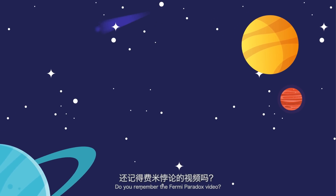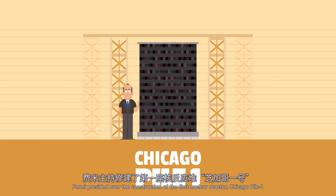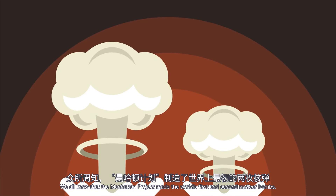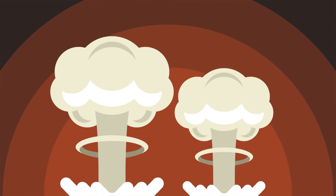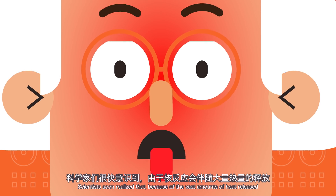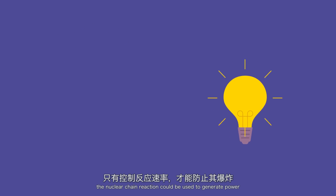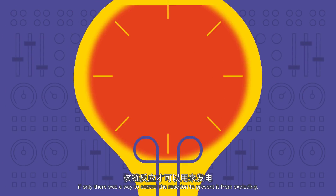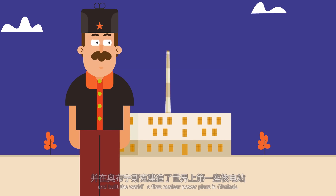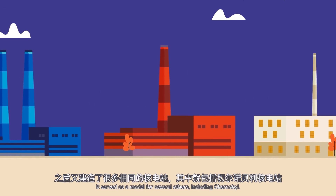Fermi presided over the construction of the first nuclear reactor, Chicago Pile 1, aiming to synthesize plutonium-239. We all know that the Manhattan Project made the world's first and second nuclear bombs. These two nuclear fuels produced different nuclear bombs: Little Boy and Fat Man. Scientists soon realized that, because of the vast amounts of heat released, the nuclear chain reaction could be used to generate power if only there was a way to control the reaction to prevent it from exploding. In 1954, the former Soviet Union found a way and built the world's first nuclear power plant in Obninsk, which served as a model for several others, including Chernobyl.